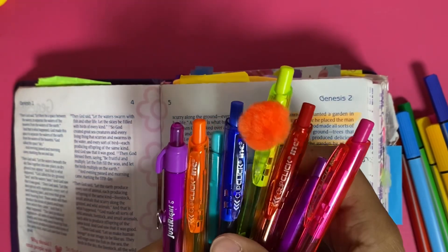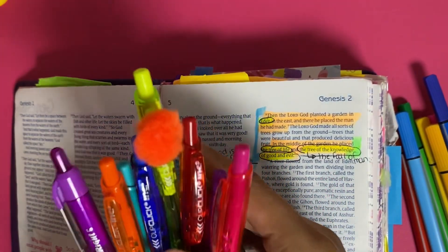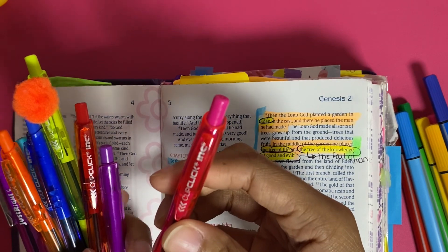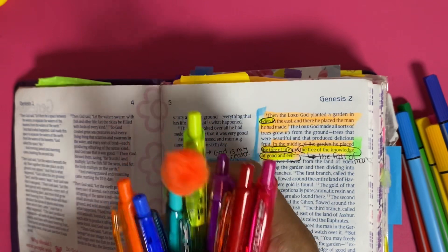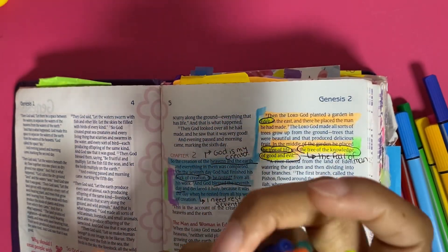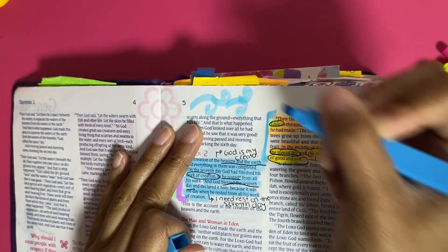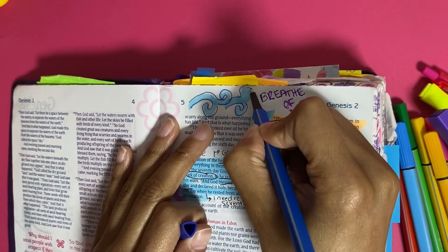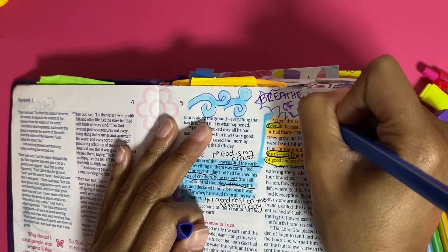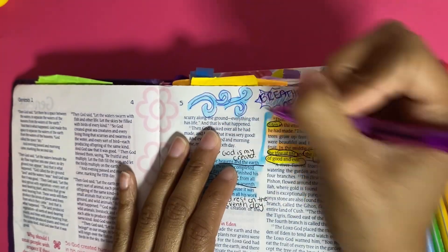Sometimes I'll also go in with quick ink pens from Dollar Tree — the Clip Click Ink and the Just Right pens. I like to buy my stationery items from Amazon, Dollar Tree, or Walmart.